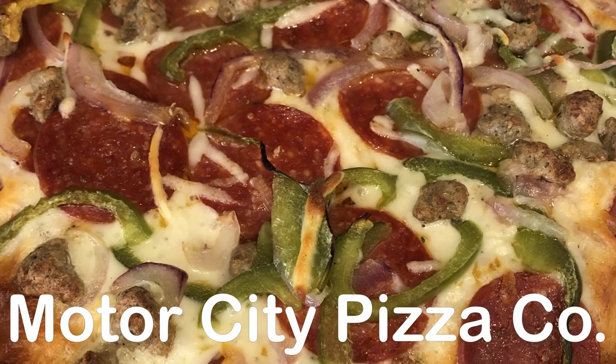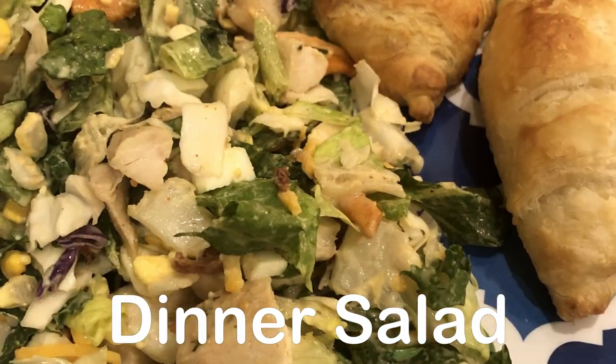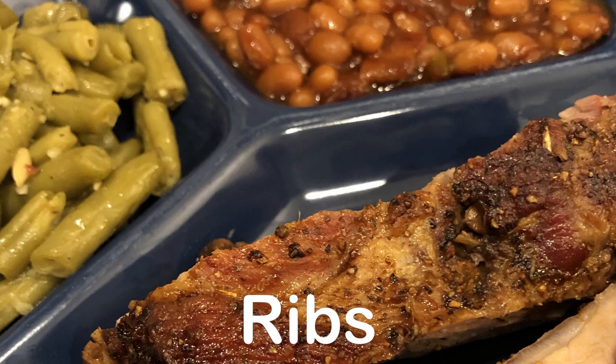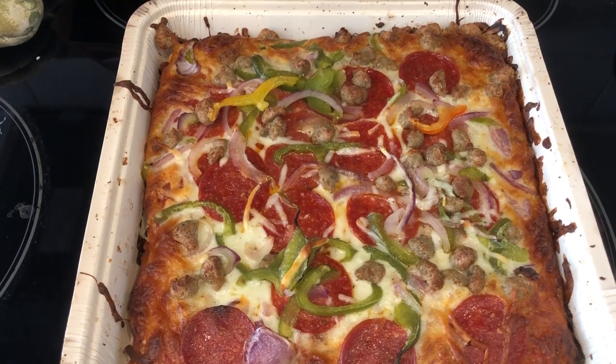Hey guys, welcome back to another week of What's for Dinner. My name is Andrea with Foodimentary, adventures in food. In my household there's me, my husband, and our adorable one-year-old little boy.